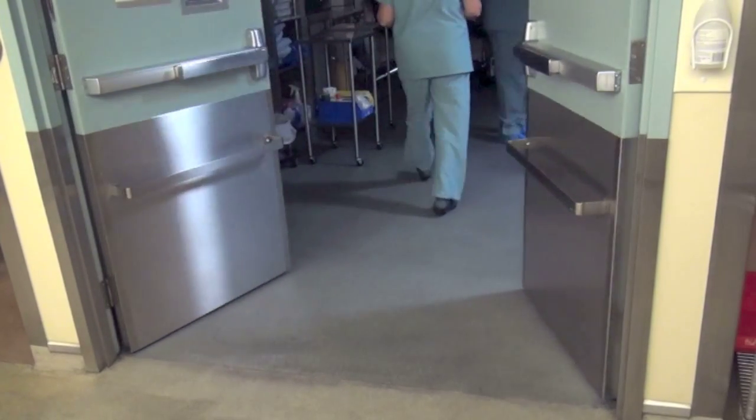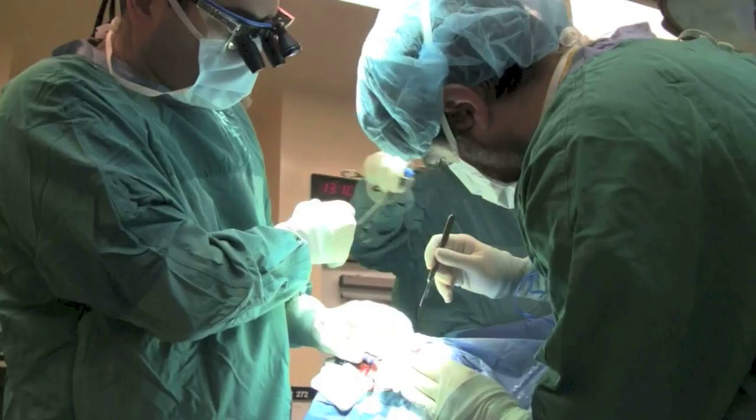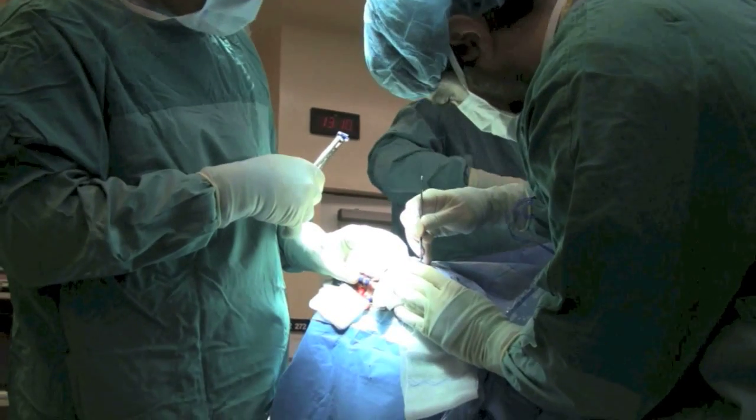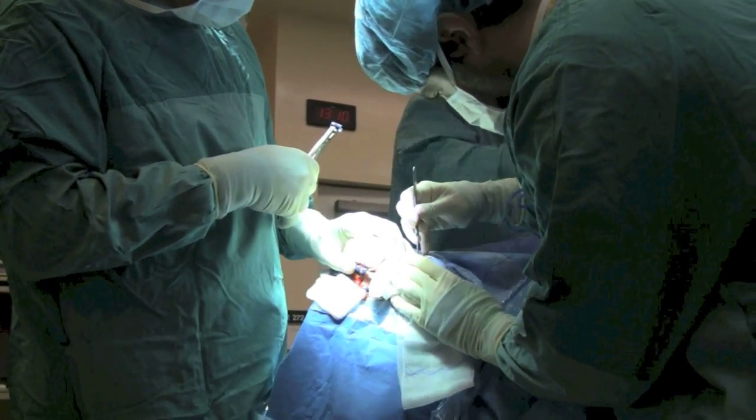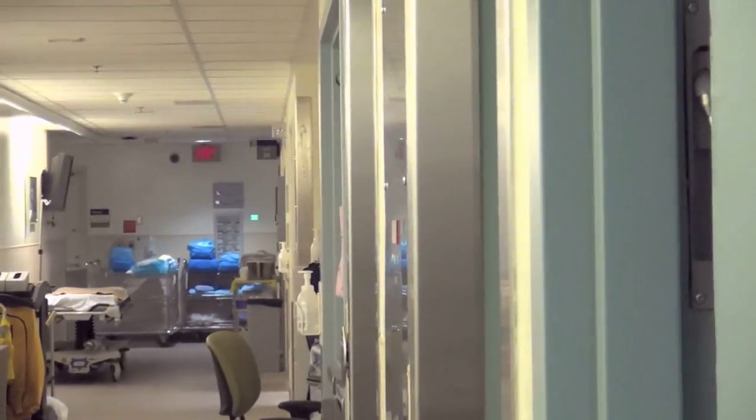Surgeries require many experts to be present, and some come in and out to access medical supplies, to consult, and to relieve staff. But increasingly, due to advances in surgical techniques and safety, there can sometimes be too much traffic in operating rooms across the country, says Dr. Avery Nathans.